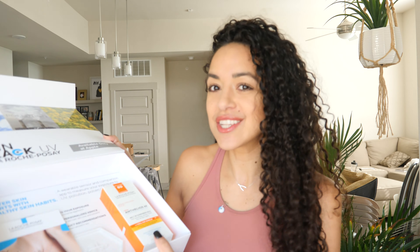La Roche-Posay sent this package to me and when I got it, I was like, ooh, fancy. But then when I opened it, I saw this little packaging and it says on the top: UV, pollution, and pollen. And I thought to myself, well, those are all bad things for our skin and our health, so I was very intrigued.